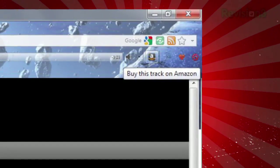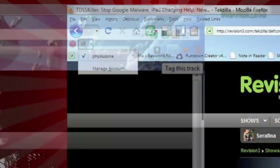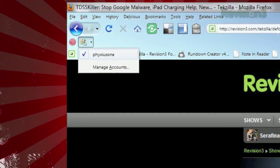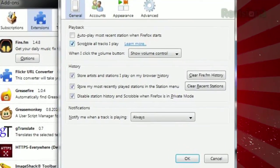Fire.fm even gives you links to buy the current track on Amazon, or tag, love, or ban the song from your Last.fm account. It even provides support for multiple accounts, allowing you to switch between them by clicking on the accounts icon. All the songs you play through the toolbar get scrobbled to your Last.fm account, though you can turn this off in the options.